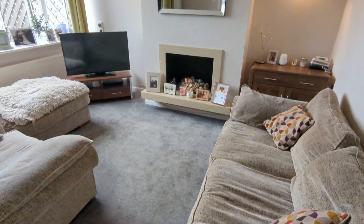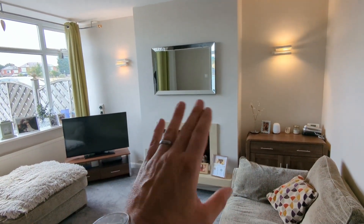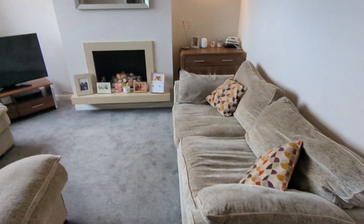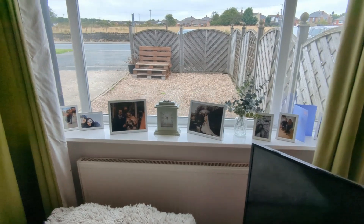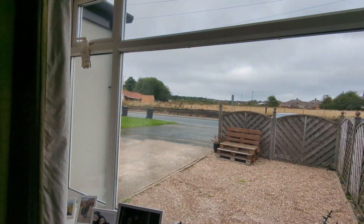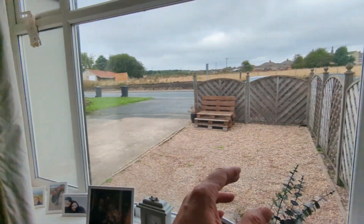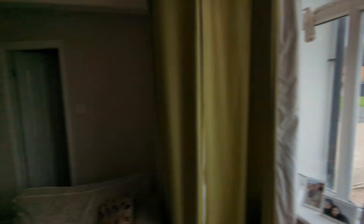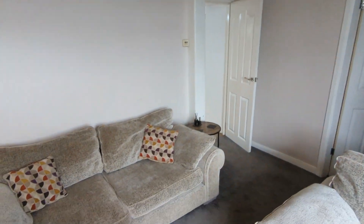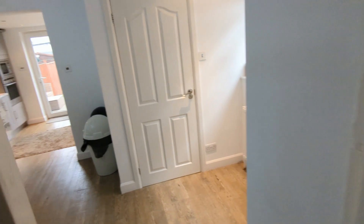Lovely snug room this one. The inset fireplace is really attractive — it's currently capped off but there is gas there, so you could get that reinstated and gas checked. Radiator, and then a front-facing window just overlooking where you'd be parking — easily a couple of cars, three actually to be fair: one there, one there, one along the side, and then of course the garage as well to the back.